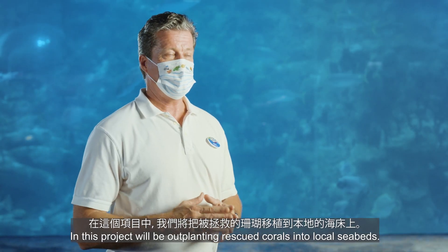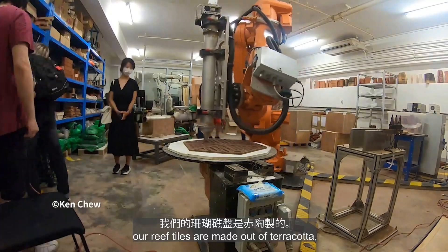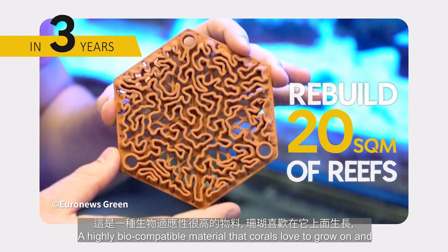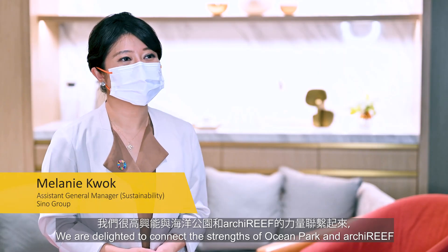In this project, we'll be out planting rescue corals into local seabeds using our patented, 3D-printed reef tiles. Our reef tiles are made out of terracotta, a highly biocompatible material that corals love to grow on. And using these tiles, we will create a foundation for a new coral reef.